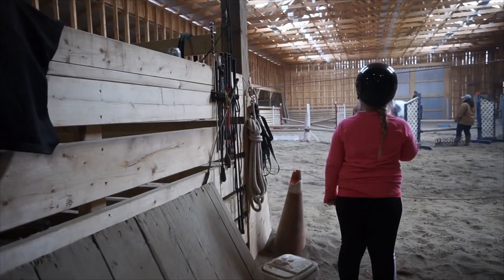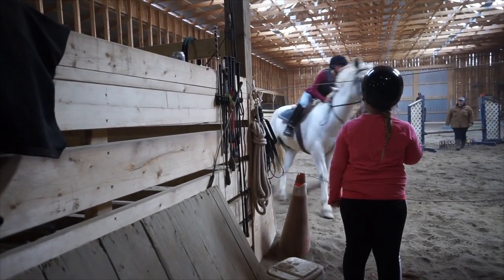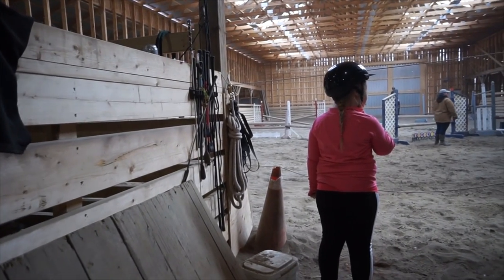Let's watch the lesson in progress. Man, can she ride. I can't wait till I'm that good.